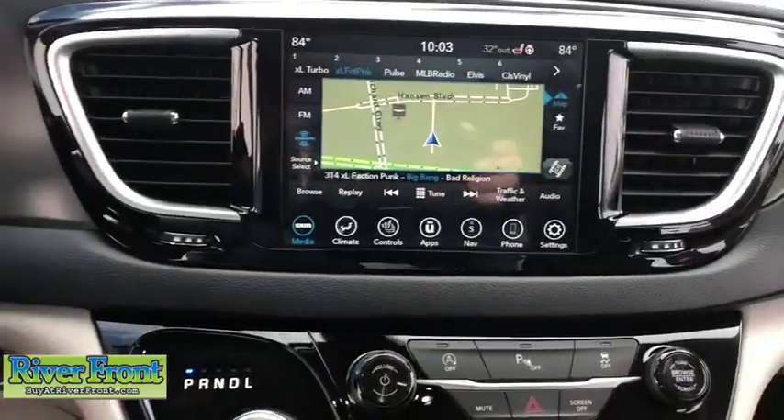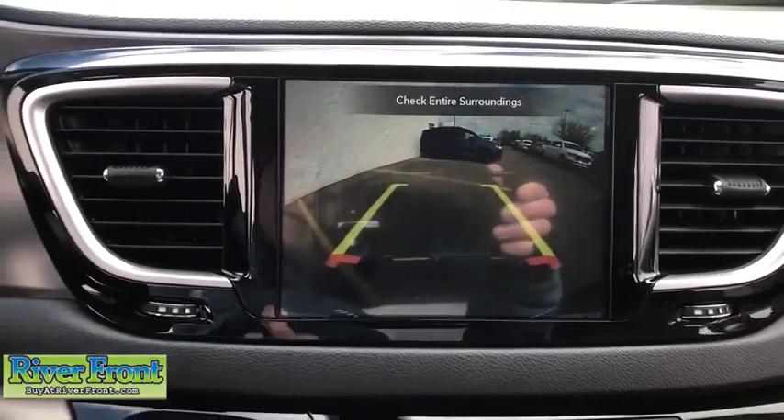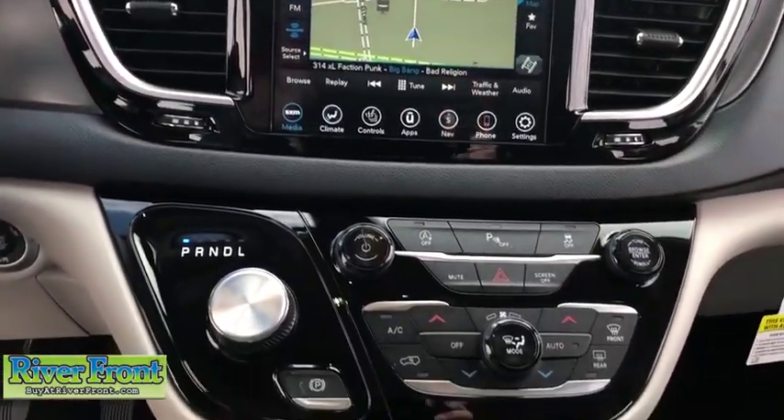Security system, CD player, fog lights, compass, rear window defroster, heated steering wheel, power windows, heated front seats. Your new ride is just a phone call away.